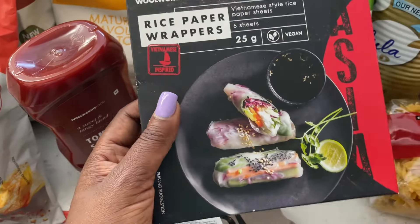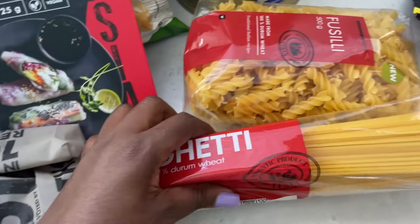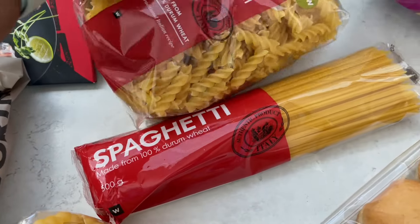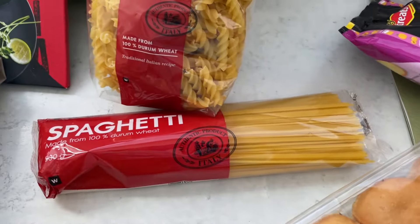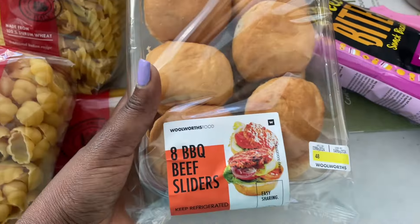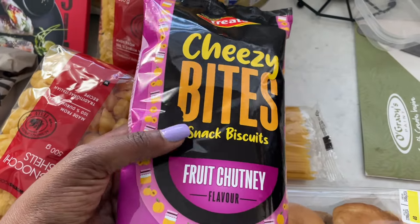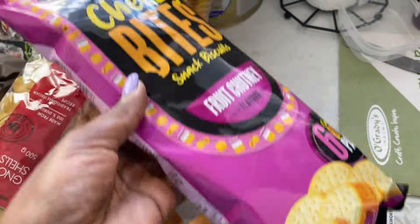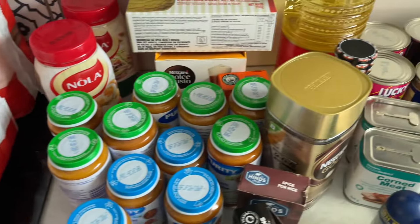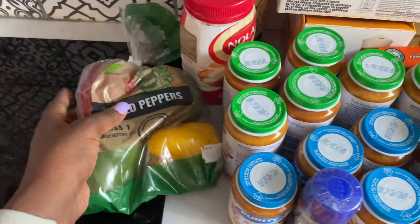I also bought pasta — three of them, going for 60 rand. And the beef barbecue beef sliders — these are from Checkers — and cheese fries, there's six of them in a bag. That is it guys for today's grocery haul! Don't forget to give this video a big thumbs up, comment down below, share and subscribe if you haven't. Till next time, bye!